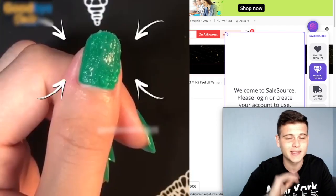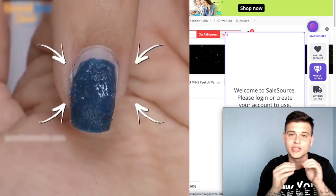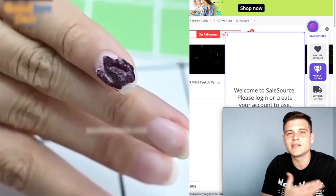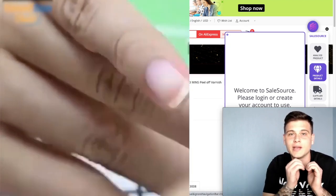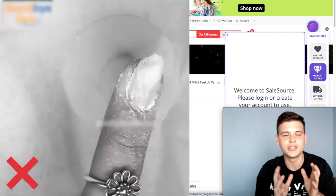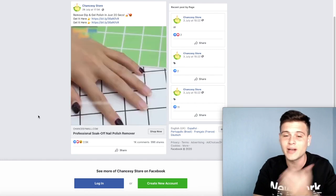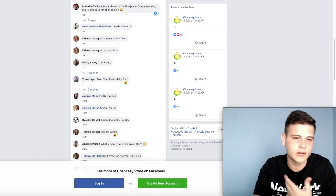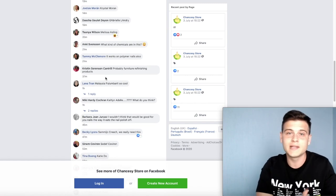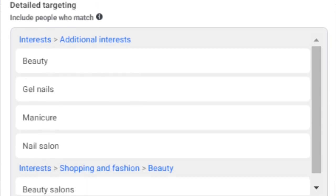The next product my girlfriend introduced me to. Apparently when women do their nails with gel, it's really hard to take the gel off — and this product solves exactly that problem. You just put it on your nails for a few minutes and the gel pops right off. The Facebook ad was posted around five days ago and already has 2,500 likes and over a thousand comments, with comments as recent as one minute ago — meaning this seller is still running ads and scaling. Targeting: women only, with interests in beauty, gel nails, manicure, nail salon, and beauty salons.